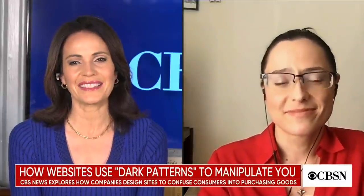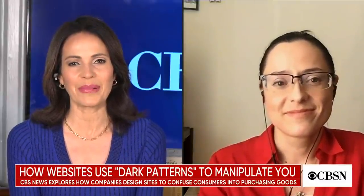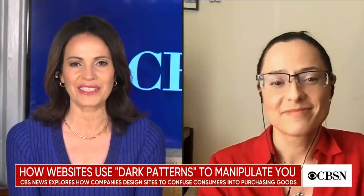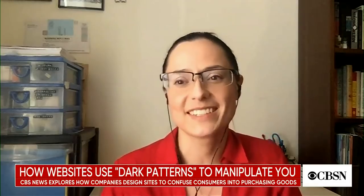Irina Ivanova, thank you so much for joining us and letting us know that we weren't imagining it — that we were actually being targeted. Thank you so much for that. Thank you, Sonia.